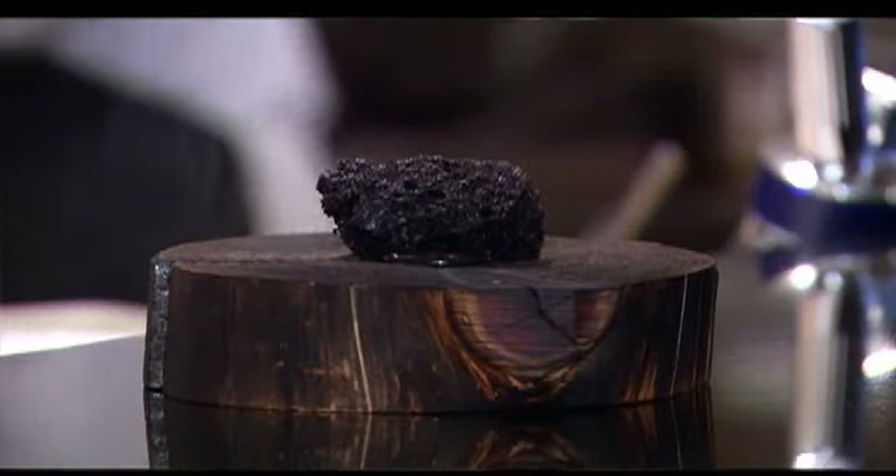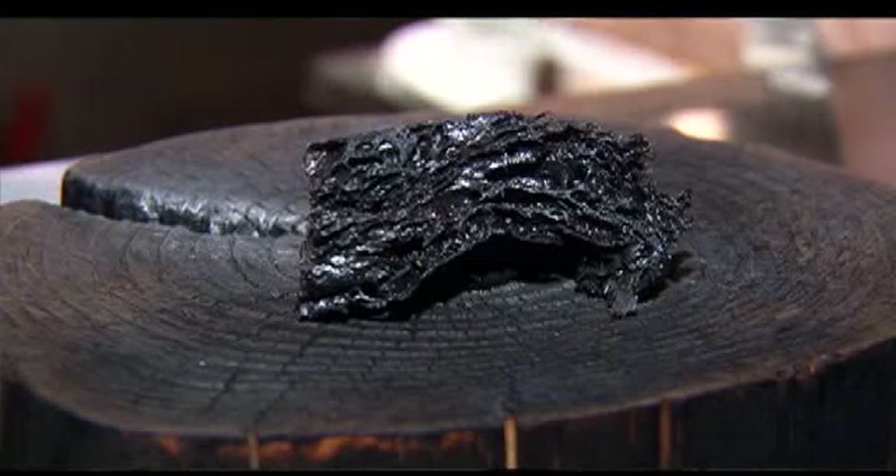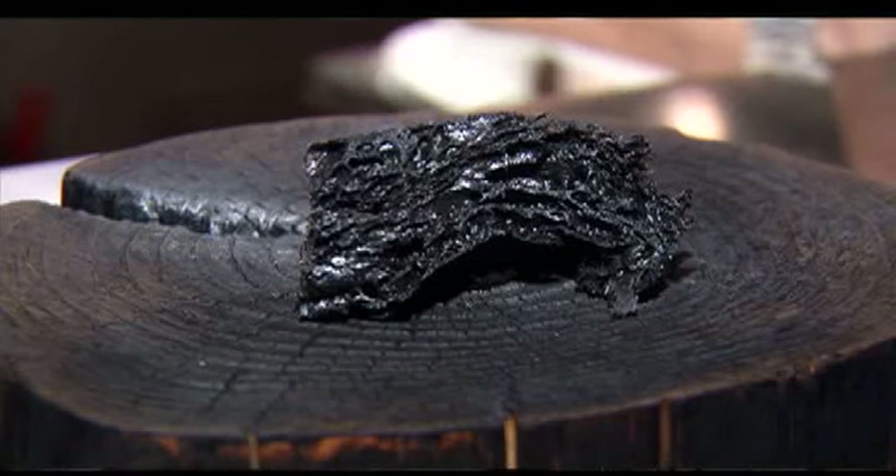When you look at something that is black, your mind tells you that this thing is not edible. So here we're trying to serve it on burnt wood, and then they make the bread that looks like a charcoal — and it is edible and it's tasty.